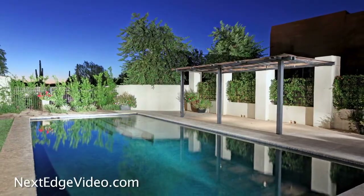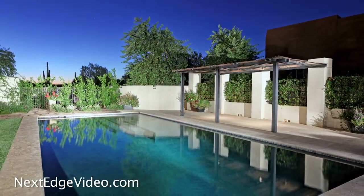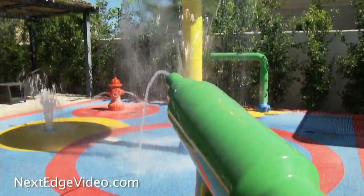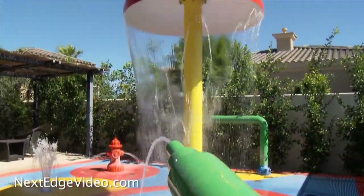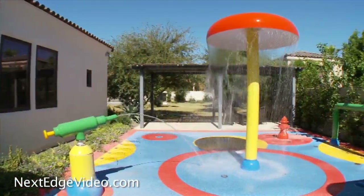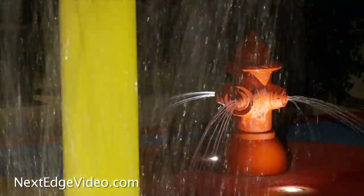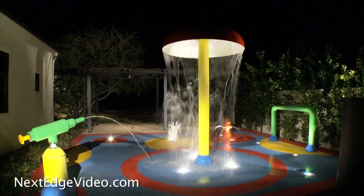Suited for every occasion, the backyard features a fenced pool, a separate grass play area, and a water wonderland for the kid in all of us. Whether fun in the sun or glowing with light by night, it is a showstopper.